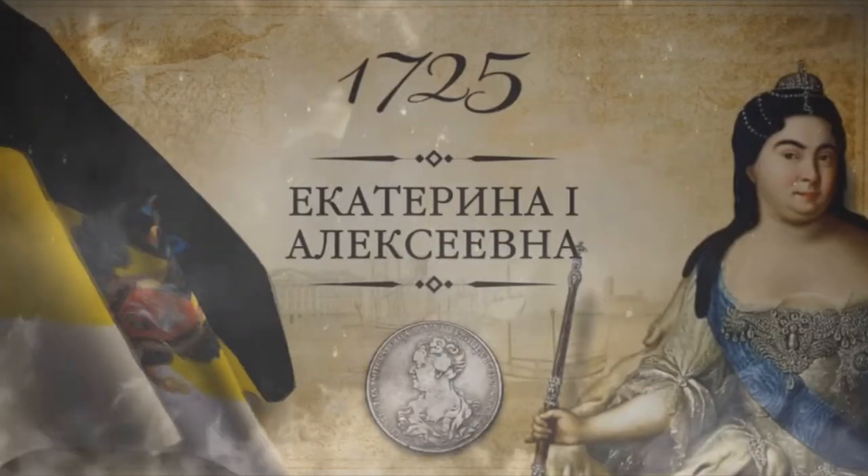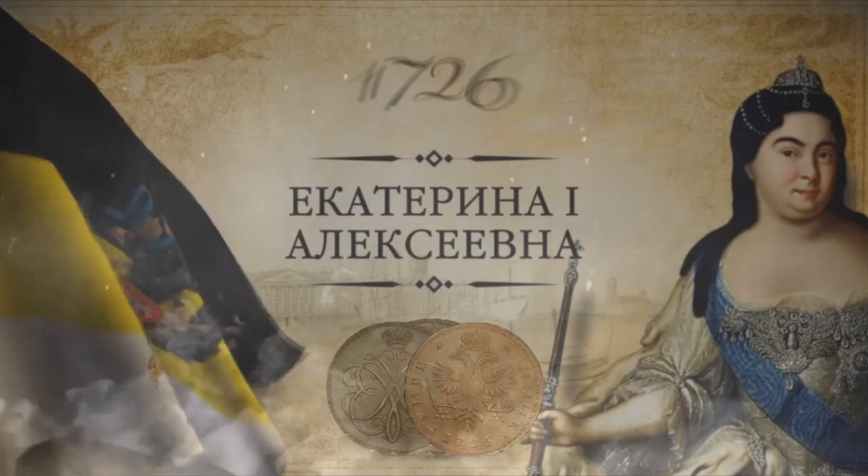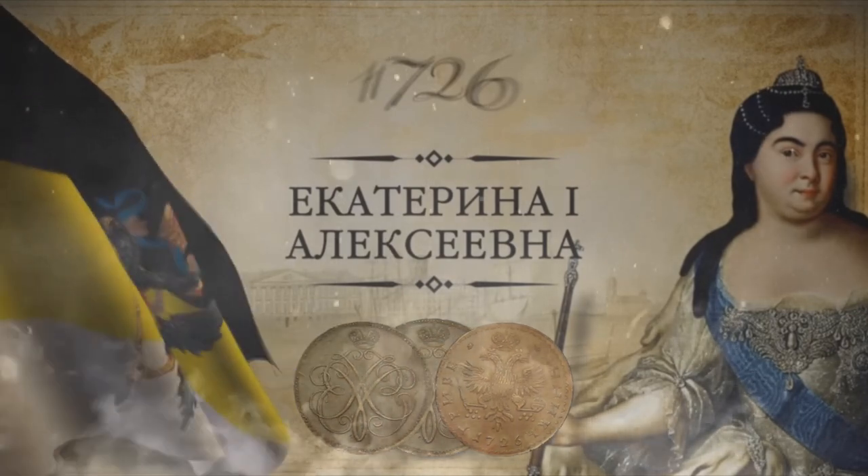Russian Empire, during the reign of Empress Catherine Alexeyevna. The year 1726. The coin: a Grivennick. Among collectors, this trial copper coin became known as the Menshikov Grivennick.